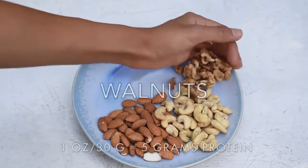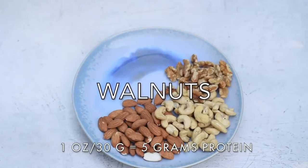If almonds are the nut I eat the most and cashews are the nut I cook with the most, then walnuts are the nut I wish I ate the most, because they're so healthy for you. In addition to having protein, they're packed with omega-3 fatty acids. And if you find that walnuts are a little too bitter for you, just toast them at home in the oven or in a skillet and it'll make them taste a little less bitter.